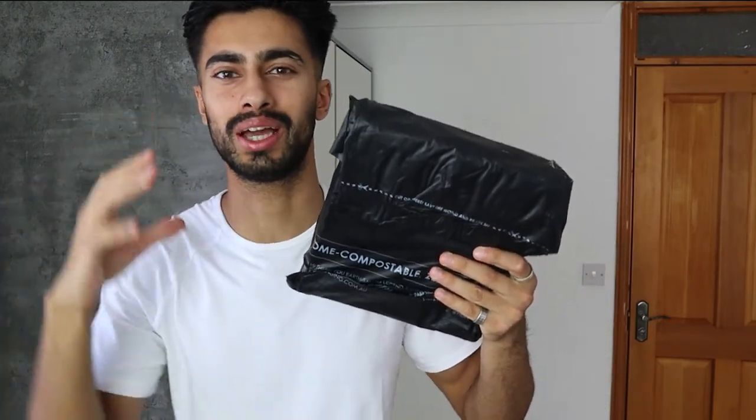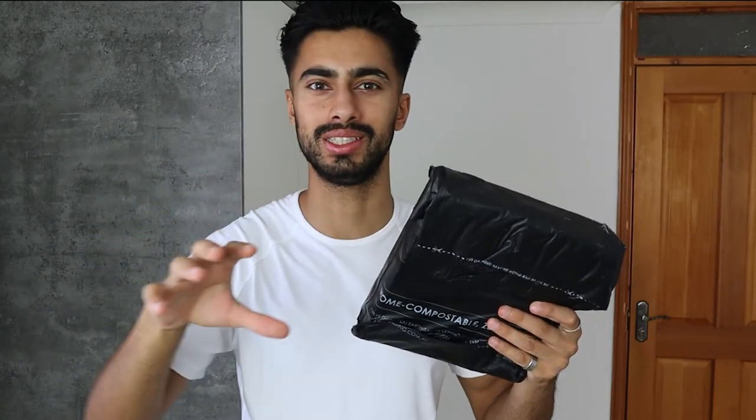I just received this package from OneSkin, and they provide topical skincare products. In this video I want to check the brand out. First I'm going to look at the brand identity, then something very interesting that makes this brand stand out, and after that I'm going to unbox this package, check it out, and give you my honest thoughts and feedback. Let's get started.